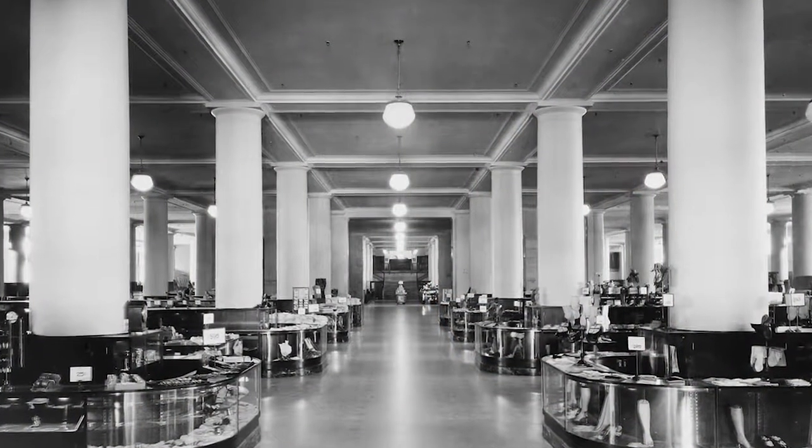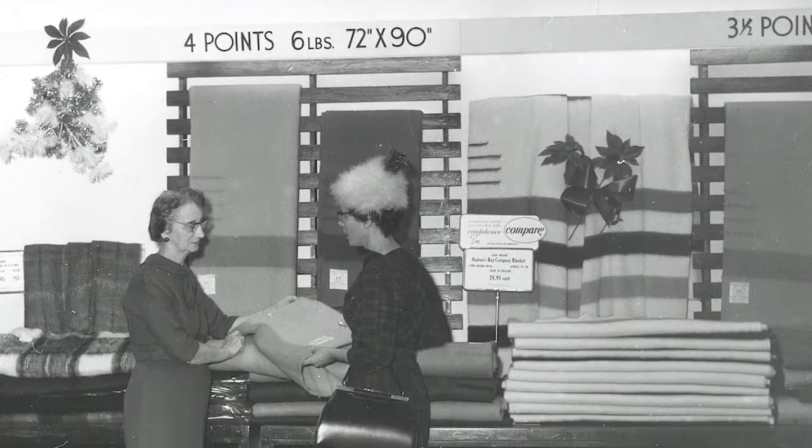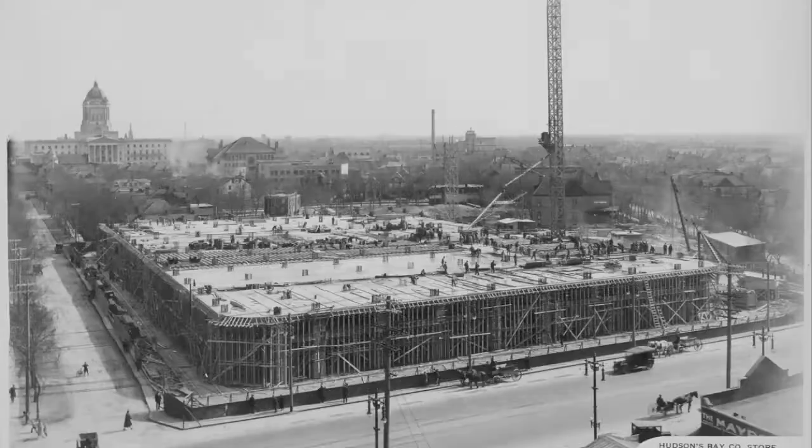There's particularly good documentation of the retail stores. The one in Winnipeg, for instance, has documentation showing the building of the store from the ground up.